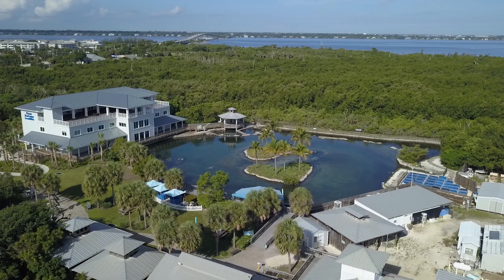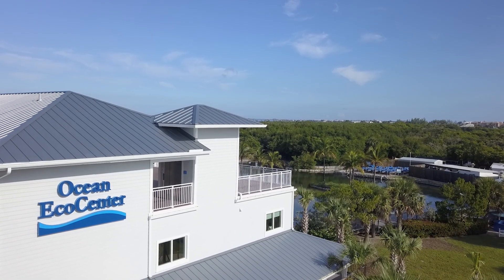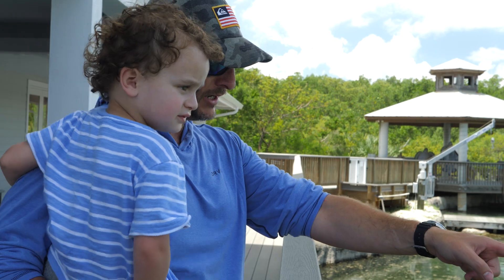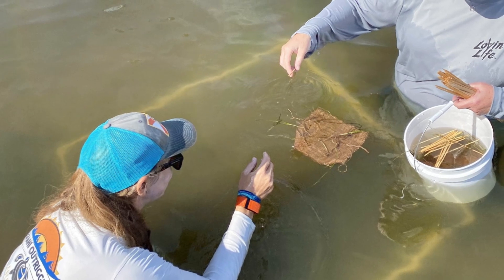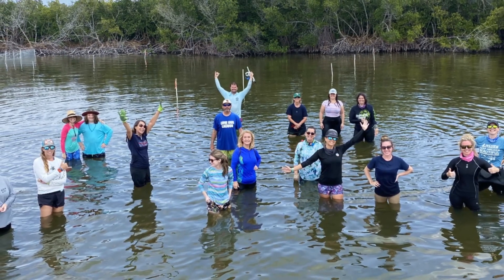The Florida Oceanographic Society is a non-profit organization whose mission is to inspire environmental stewardship of Florida's coastal ecosystems through education, research, and advocacy. Florida Oceanographic Society has the FOSTER program, which stands for Florida Oceanographic Seagrass Training, Education, and Restoration. It's a community-based program in which we utilize volunteers to help us monitor as well as restore seagrass in the Indian River Lagoon.